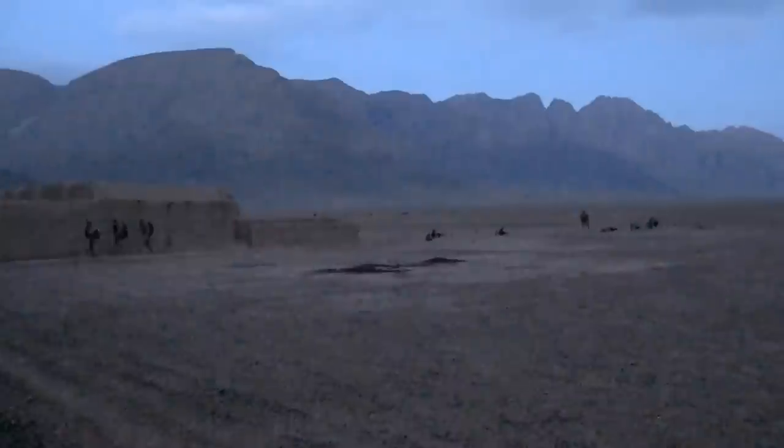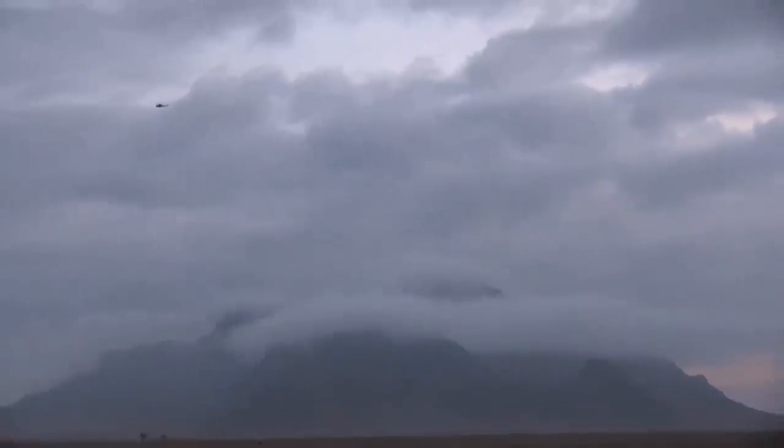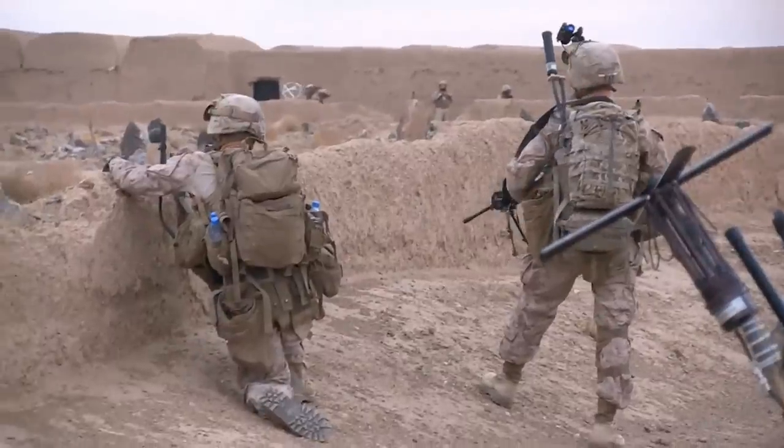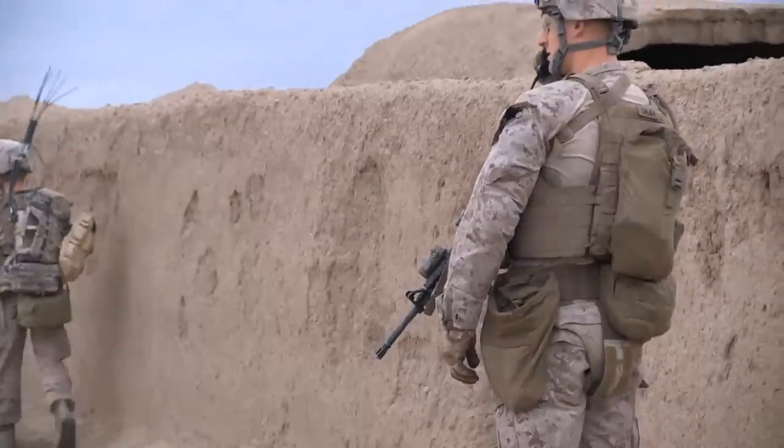Right off the bat we knew it was going to be a long mission. It was going to be a 05:30 insert with an 18:45 extract, so we were going to be on the deck for about 13 hours. We knew eventually they were going to hit us at some point.